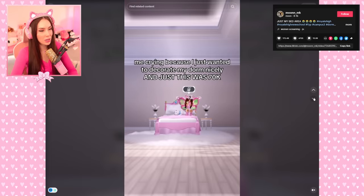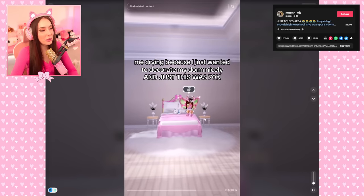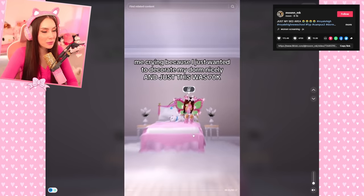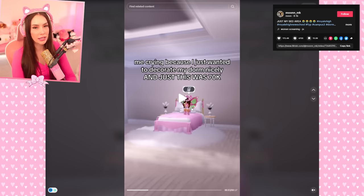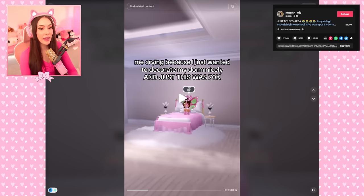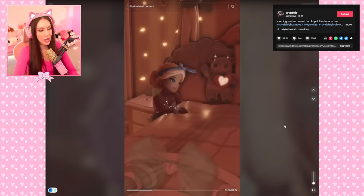Me crying because I just wanted to decorate my dorm cutely and it was 70k. You look so cute though — with your spring halo, the dog sleeping on the bed, it looks cute! In Royal High, they wanted the dorms to be a grind — something to work towards with a reward system. I get it, but I understand how everyone's feeling.